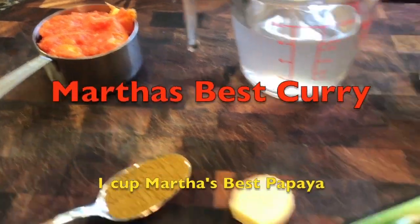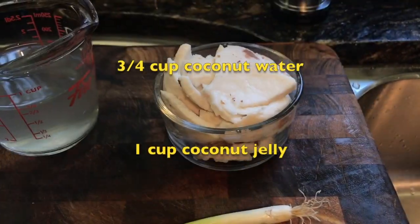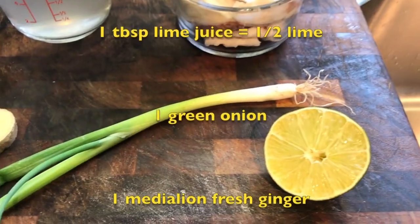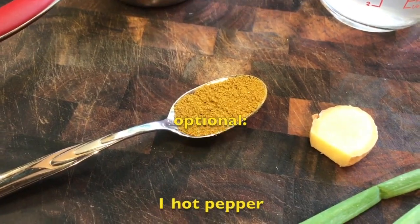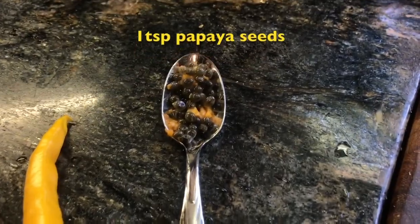In this dressing we have: one cup of Martha's Best Papaya, three quarters cup of coconut water, one full cup of coconut jelly, half a lime or one tablespoon of lime juice, one green onion, a medallion of fresh ginger, one to three tablespoons of your favorite curry powder, and the optional hot pepper and papaya seeds.